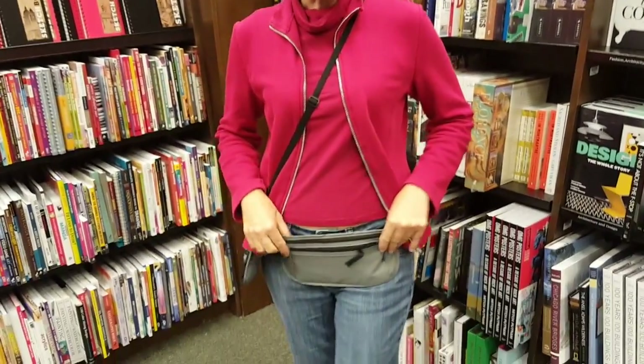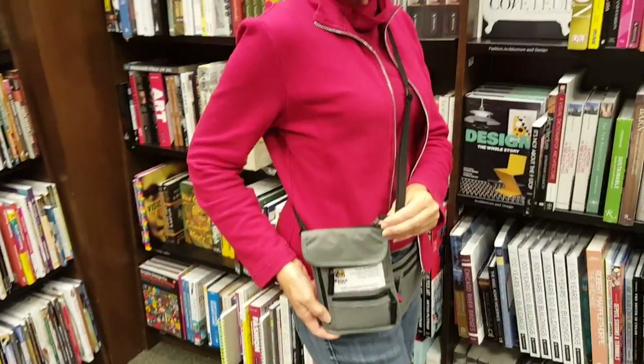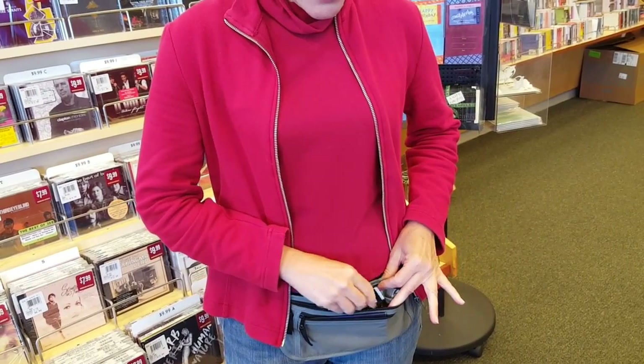Rhino Outlet also offers a secure travel wallet and safety neck pouch that are both fully encased with RFID blocking fabric. Anything you place inside that has a magnetic stripe — like your driver's license, passport, hotel keys, gift cards, and credit cards — are all shielded from illegal scanners.